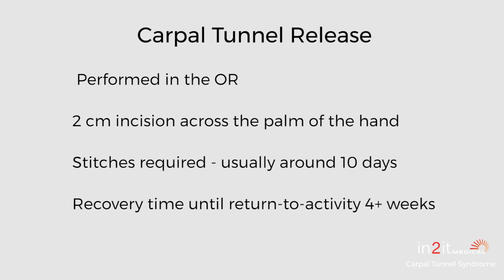Many people are recommended to get the carpal tunnel release but choose not to for a few different reasons: they can't afford to take time off work to heal, they're afraid of surgery, or they can't afford it. The splinting with the open procedure can be prolonged, and many people simply can't take that much time off work.